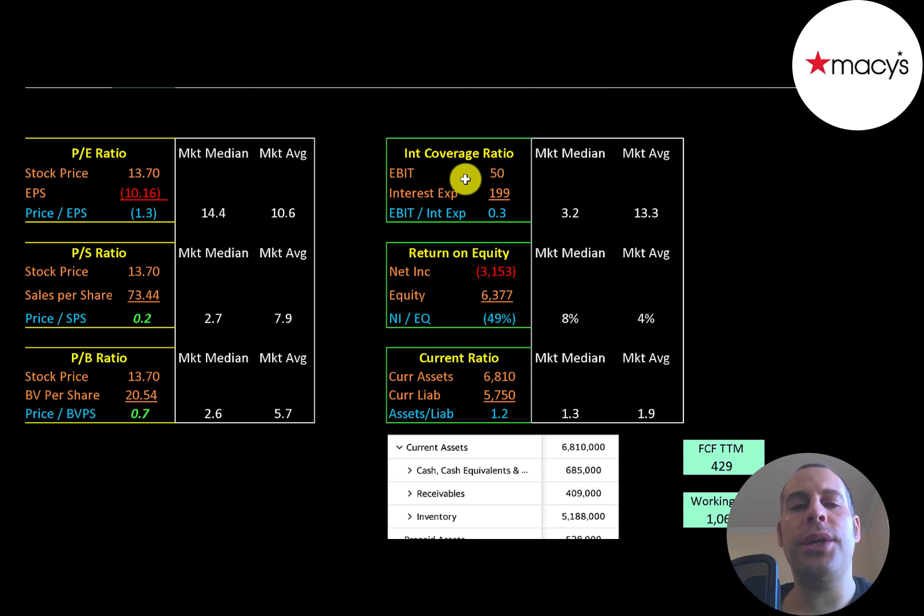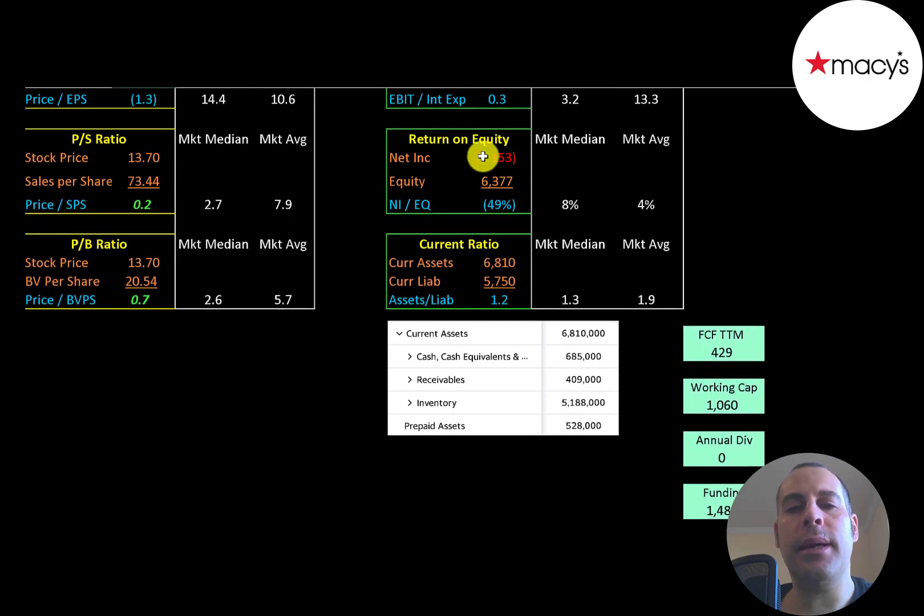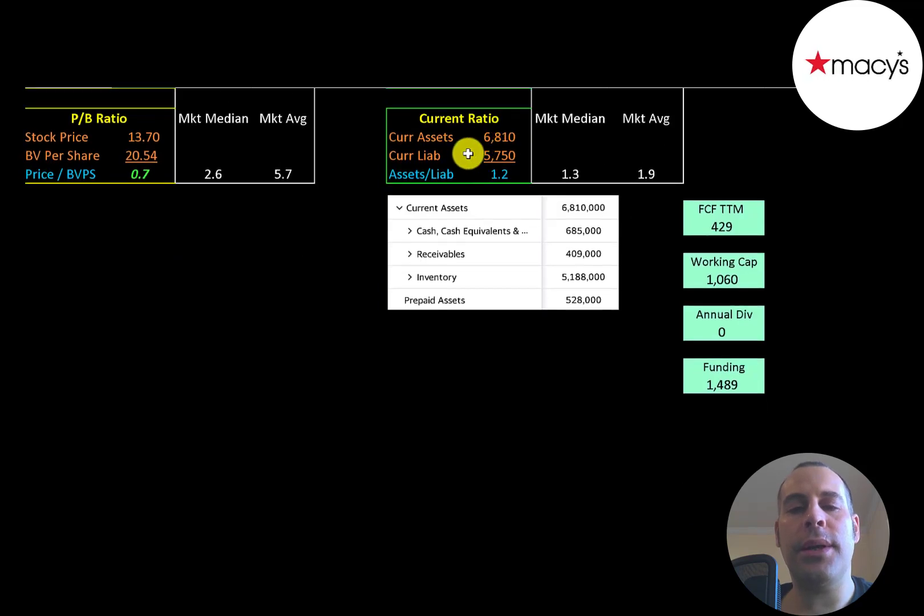Interest coverage ratio is EBIT over interest expense — they cannot cover their interest payments with their EBIT. ROE is net income over equity; they have negative net income, so they have negative ROE. Current ratio is current assets over current liabilities — they're at 1.2, so they do have a good current ratio. Their current assets are $700 million of cash, $400 million of receivables, and $5 billion of inventory.